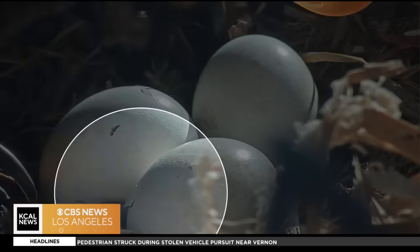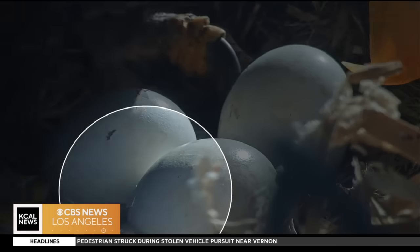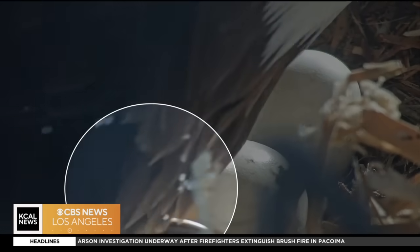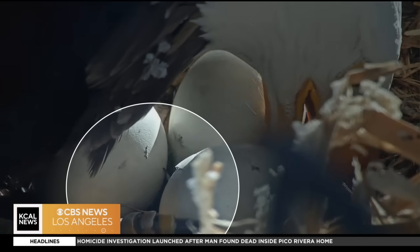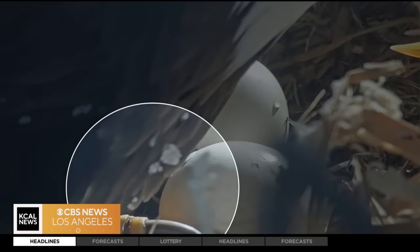Pipping is when the first crack is seen in the egg from the inside. The little chick has an egg tooth on the top of its beak and it has to push hard against that shell to make a crack in it. Then it has to work to expand that crack around the shell enough that it can get out. It can take from a day up to three days sometimes for it to get completely out of the shell once it starts hatching.